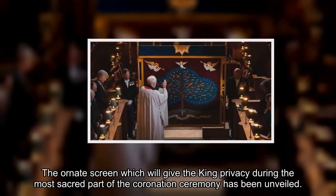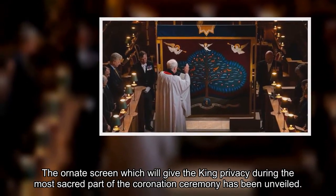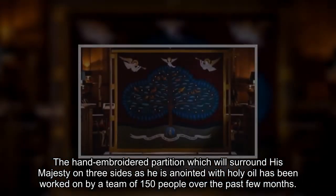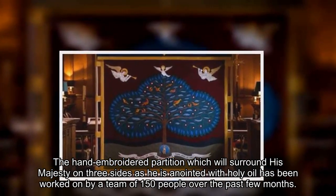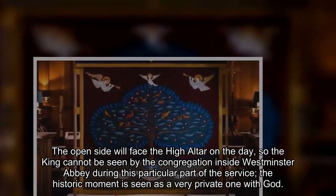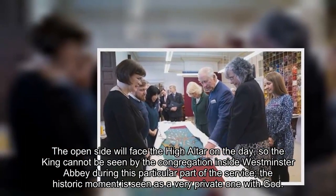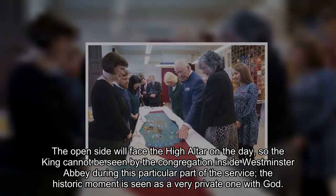The ornate screen which will give the king privacy during the most sacred part of the coronation ceremony has been unveiled. The hand-embroidered partition, which will surround His Majesty on three sides as he is anointed with holy oil, has been worked on by a team of 150 people over the past few months. The open side will face the high altar, so the king cannot be seen by the congregation inside Westminster Abbey during this part of the service — a historic moment seen as a very private one with God.